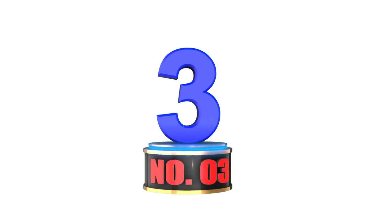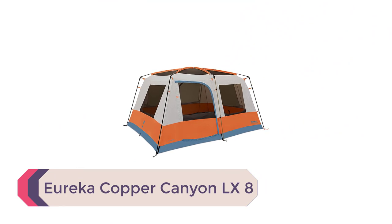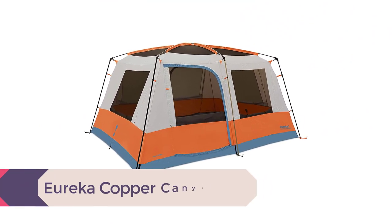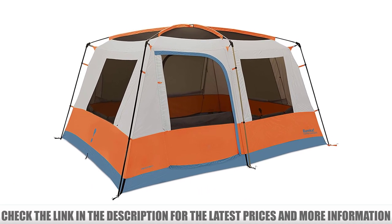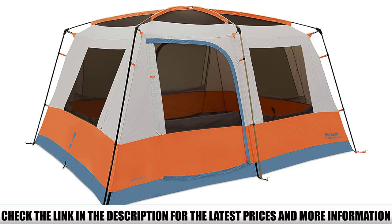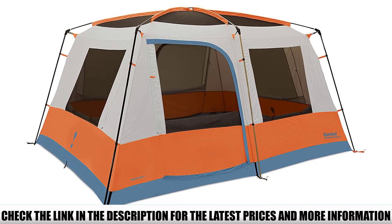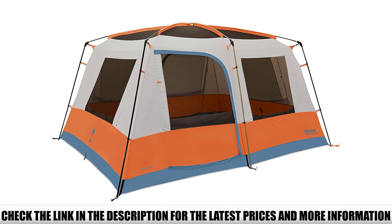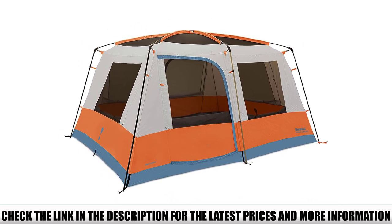Number 3: Eureka Copper Canyon LX-8. The Eureka Copper Canyon series of cabin tents have been around for years, but Eureka updated their flagship LX-8 model for 2022 with a host of standout upgrades that made it an easy choice for our roundup. The most notable upgrade is an increase in interior space thanks to an impressively tall peak height, which at 84 inches is the tallest in our lineup.